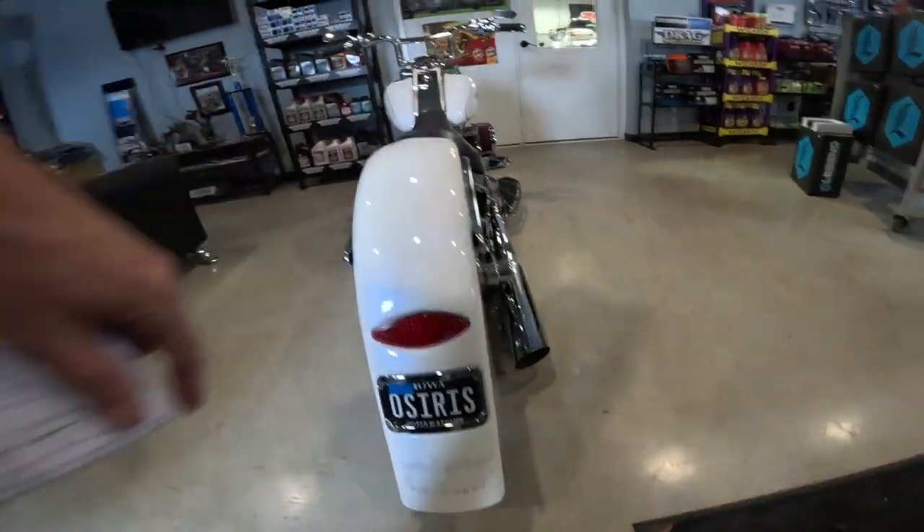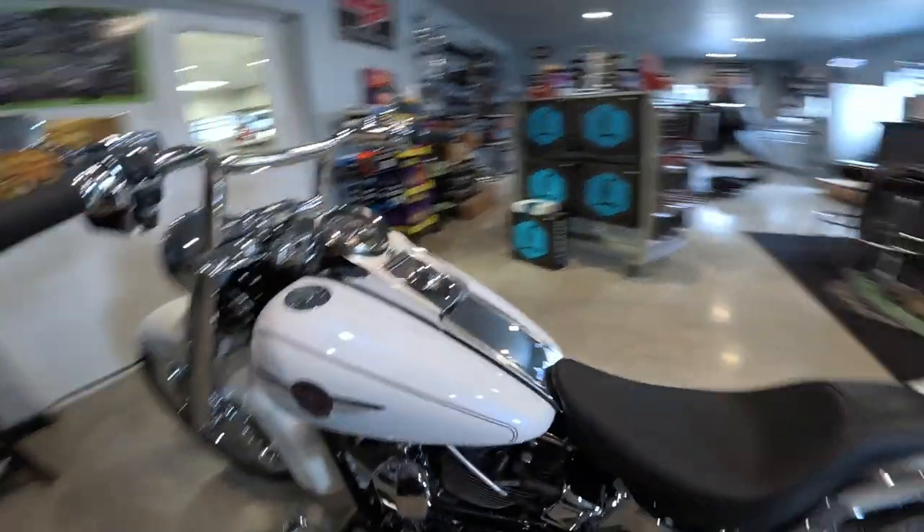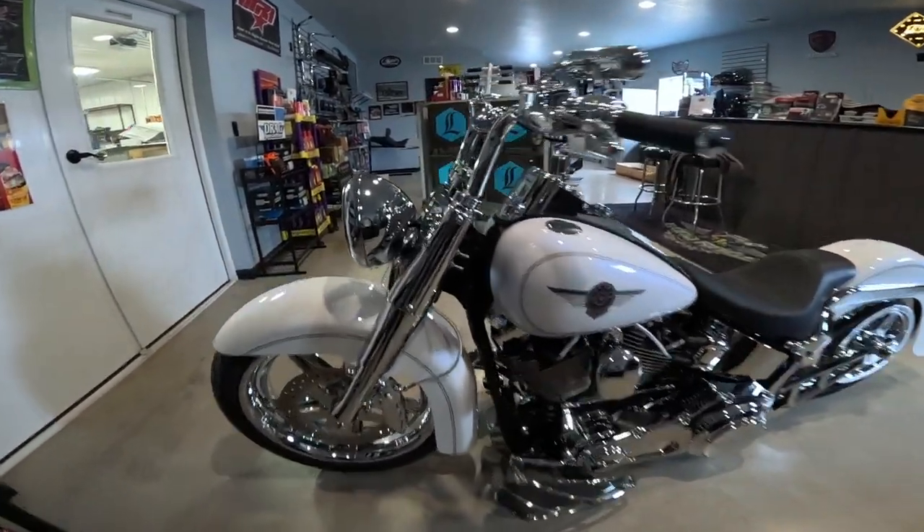And then over here in the taillight, there are actually blinkers in there. He does ride this motorcycle — amazing. Just an amazing machine. I can't believe anybody would ride it, but it's just a gorgeous thing.